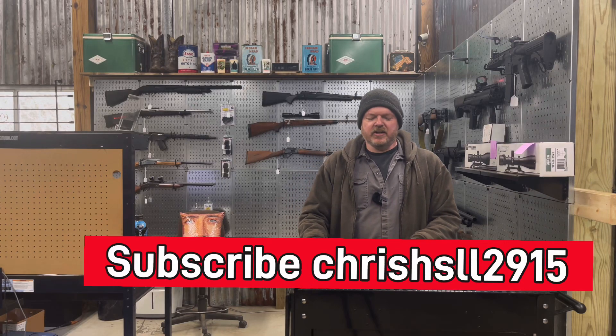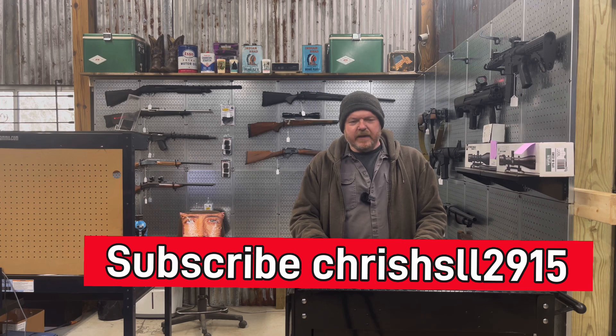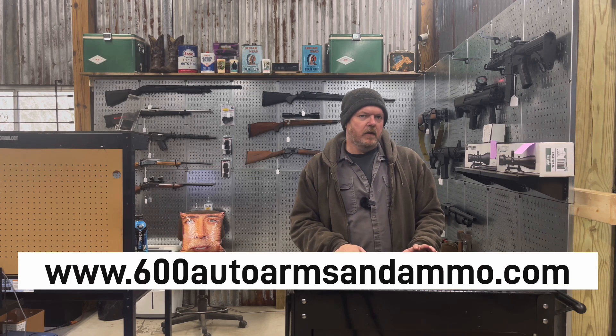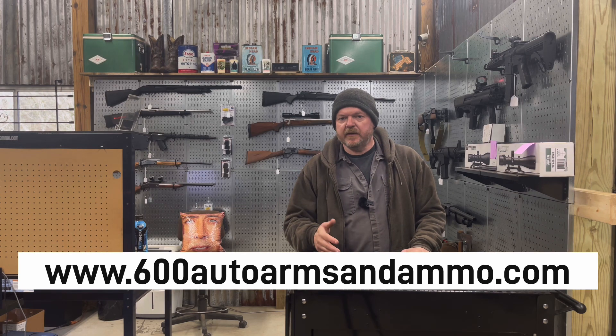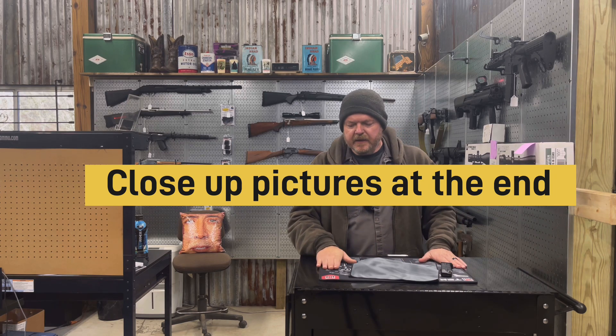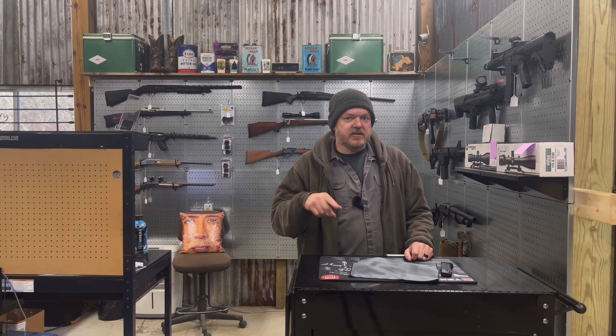Hey guys, welcome back to the shop. So I told you guys last week I did a trade deal. I bought a brand new Glock Gen 4 G17 Glock 17 9mm. I told you I did a trade deal and told you I would let you know what I traded this Glock to. You'll probably already see it by the description of the video, but now it's time for the reveal.